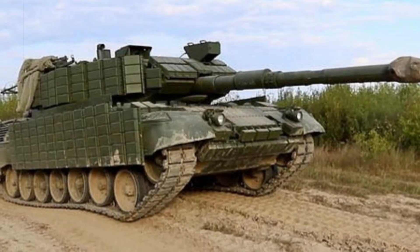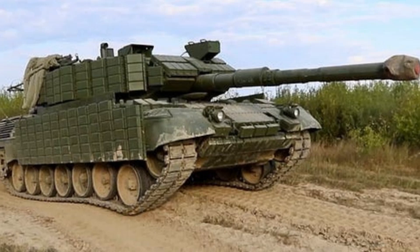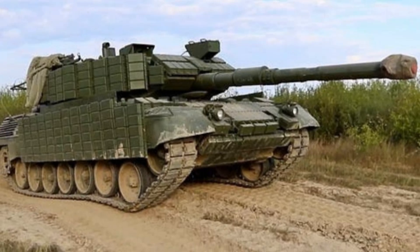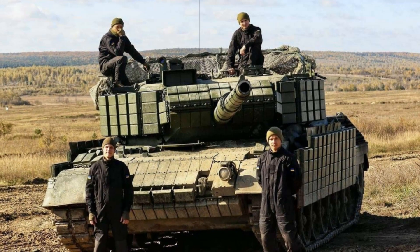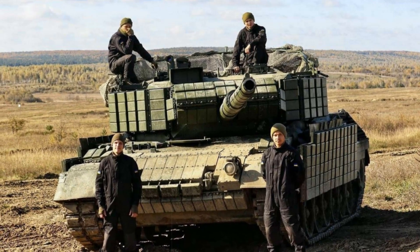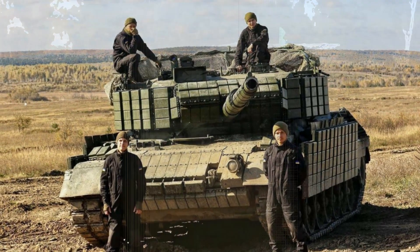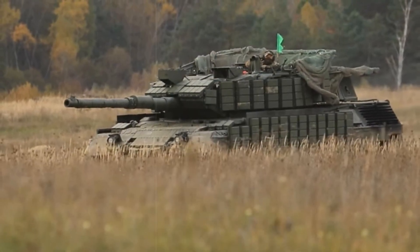The 142nd Separate Mechanized Brigade of the Ukrainian Army announced that it had integrated Leopard 1A5DK tanks into its ranks, vehicles that have now undergone substantial battlefield customization. These tanks, originally transferred to Ukraine in late 2023 through a combined donation from Denmark, Germany, and the Netherlands, represent part of a commitment of up to 100 Leopard 1s.